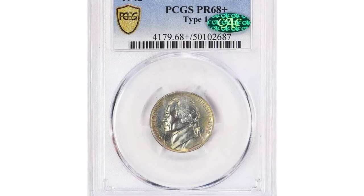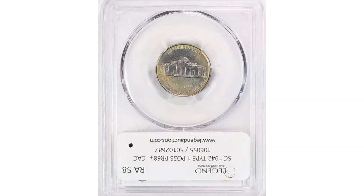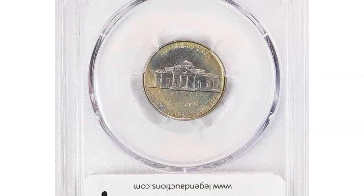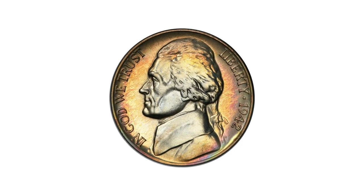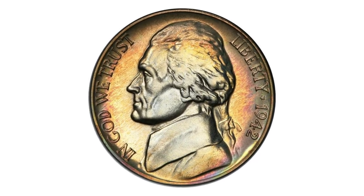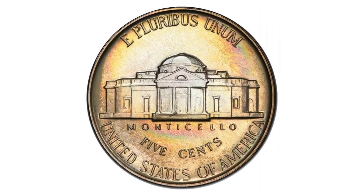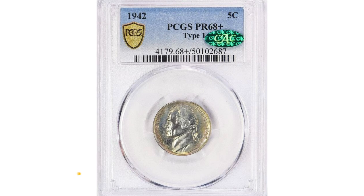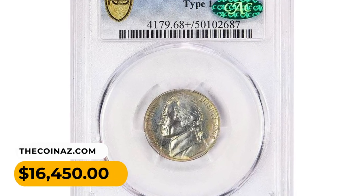This is a 1942 Jefferson Nickel Type 1 in PR68 Plus condition, NGC-proven superb gem — a fabulous condition rarity and real prize for the set registry crowd. Brilliant silvery centers are surrounded by glistening multi-color iridescence, with a superb strike and razor-sharp details. This coin is the very best for the date and type, which was struck in copper-nickel.